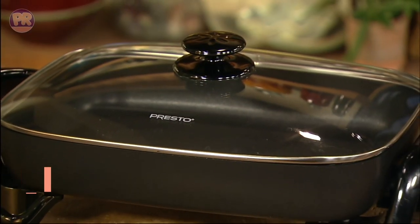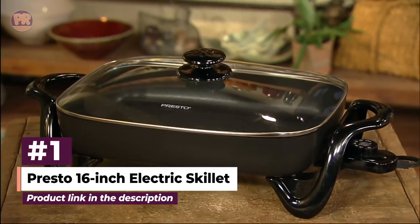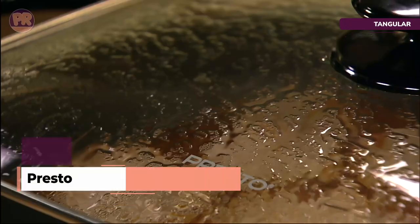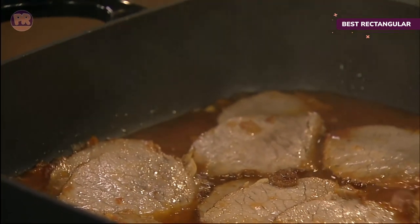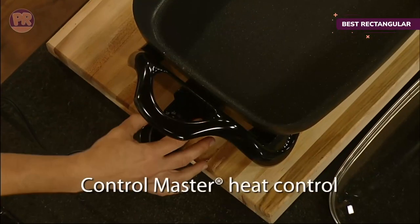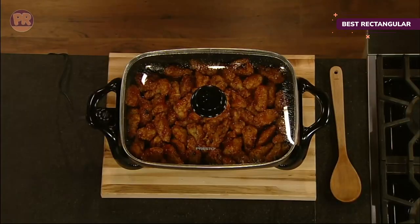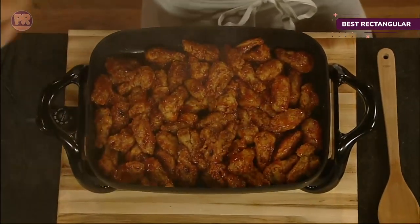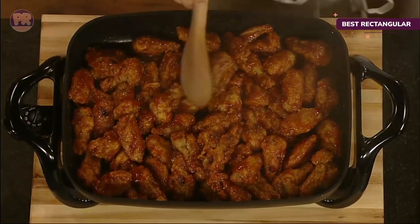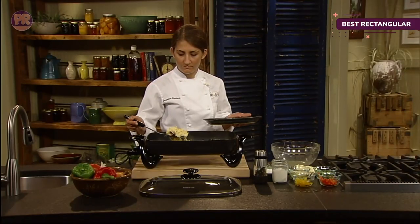The first product on our list is the Presto 16-inch electric skillet, a popular choice for home cooks. This 16-inch rectangular skillet gives plenty of space, while the fluid handle and leg configuration on each side gives the skillet a contemporary look with a slightly retro vibe. The lid is glass with a large top knob that makes it easy to remove, and the skillet is fully immersible for washing with the heat probe removed.